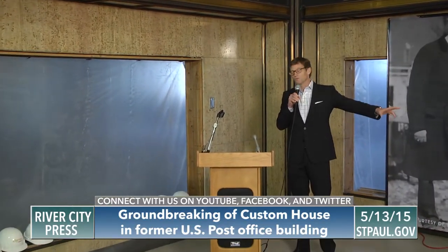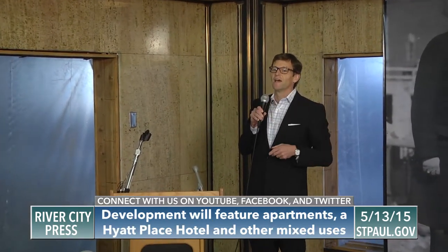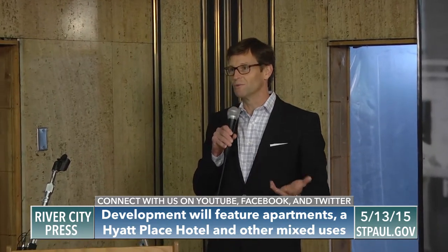Myself along with my partners Jim and Rob Stovestad and Herb Towsley with Exeter, and our hotel development partner Nelson Development, want to welcome you to something we've envisioned all along — having a groundbreaking grand opening in this gorgeous historic lobby of what used to be the United States Post Office and Custom House, but will soon be Custom House.